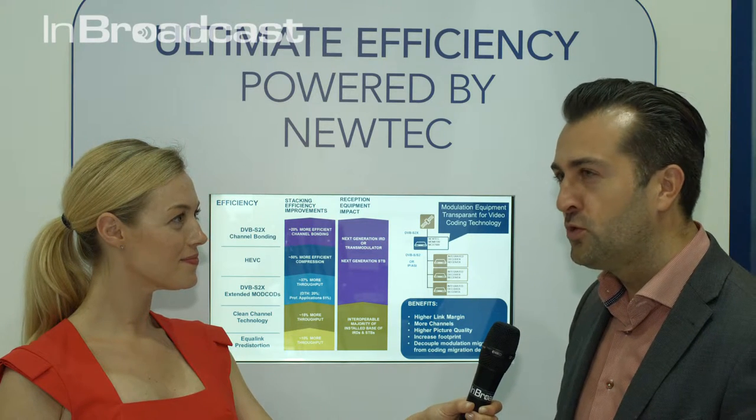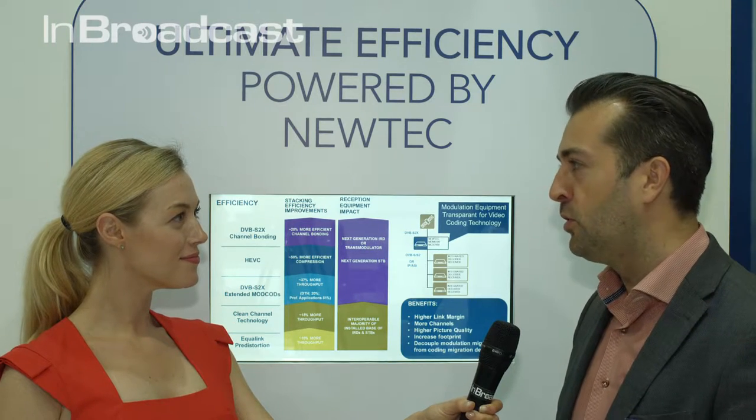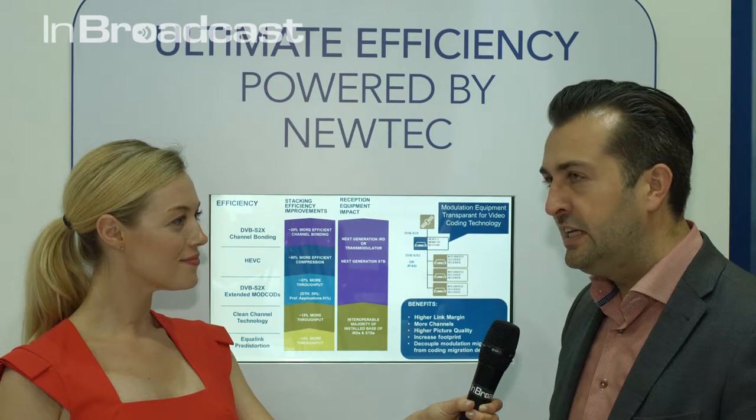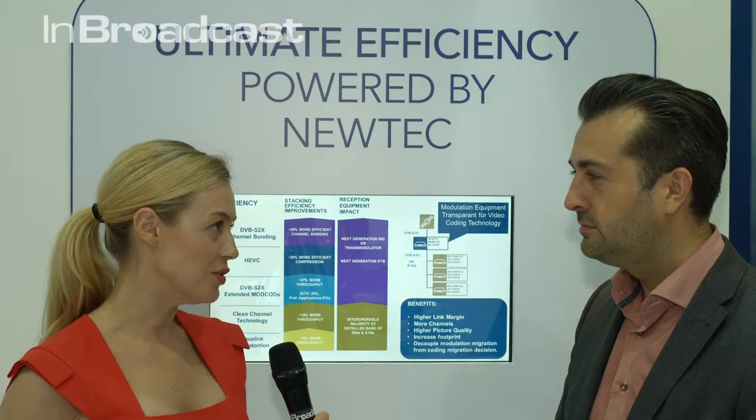So with Equalink pre-distortion, we can add up to 10% more channels, more throughput, or have a 10% better reliable service in an existing platform.